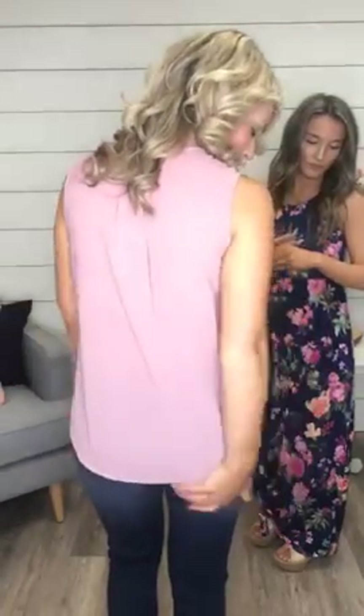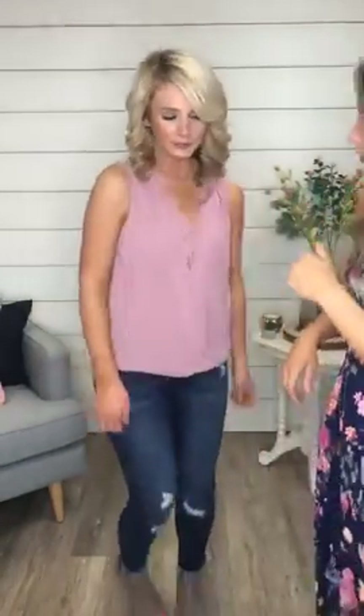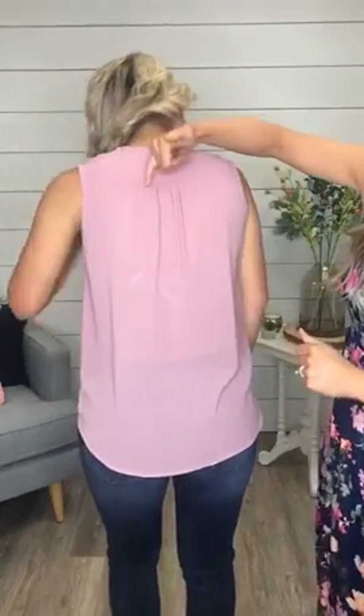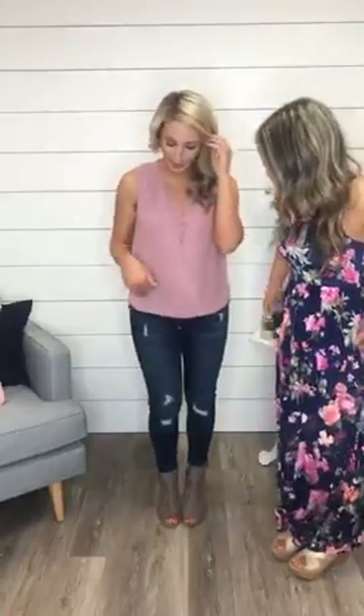It also has a longer length in the back and drapes really pretty — it looks beautiful on any body type. You can see this fabric is a little sheer, so you can see the lace underneath, which adds another detail. Around the back there's ruching that helps it drape beautifully. I'd pair this with a moto jacket or a blazer for going out with friends or even for work.